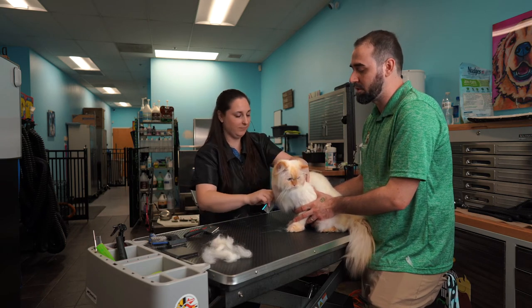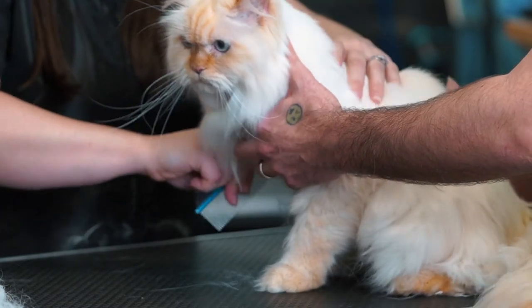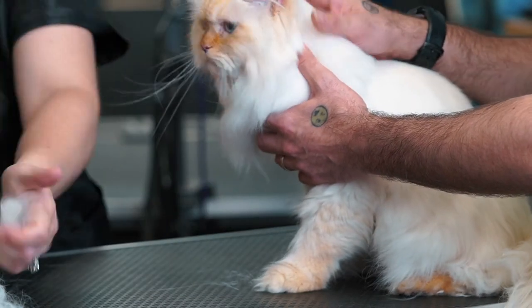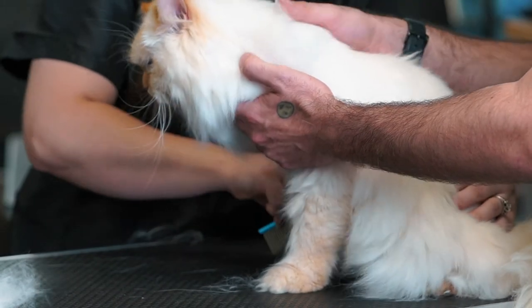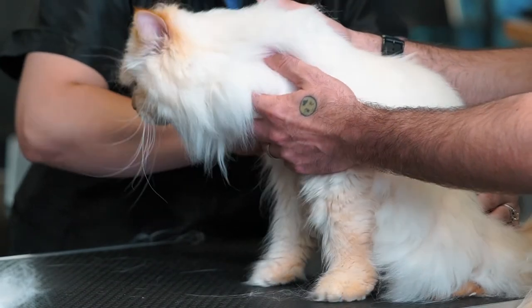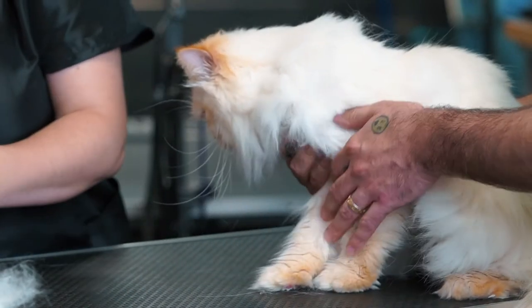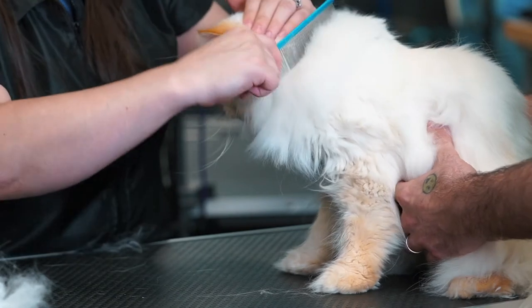We try to make sure we work within the realm of being compassionate and safe while also providing the care cats need. A cat is a GMO — a genetically modified organism — and they need people to groom them and take care of their coats. There's a common belief that cats groom themselves so they don't need people, but that's not entirely true, especially for a cat that doesn't live outdoors.